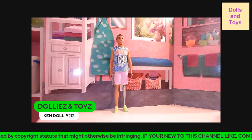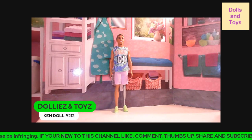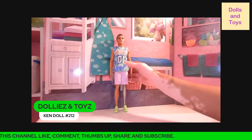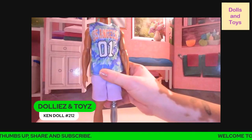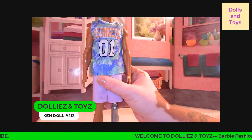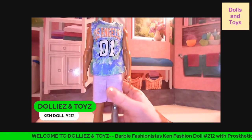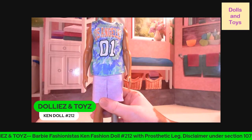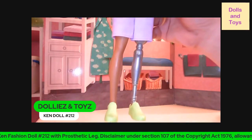Let's get into this video because this Ken doll is a very nice-looking doll. The complexion is nice. As you can see, he is wearing a tie-dye jersey with the number one on it, in light blue — like a pastel green and blue — and lavender shorts and lime green sneakers.